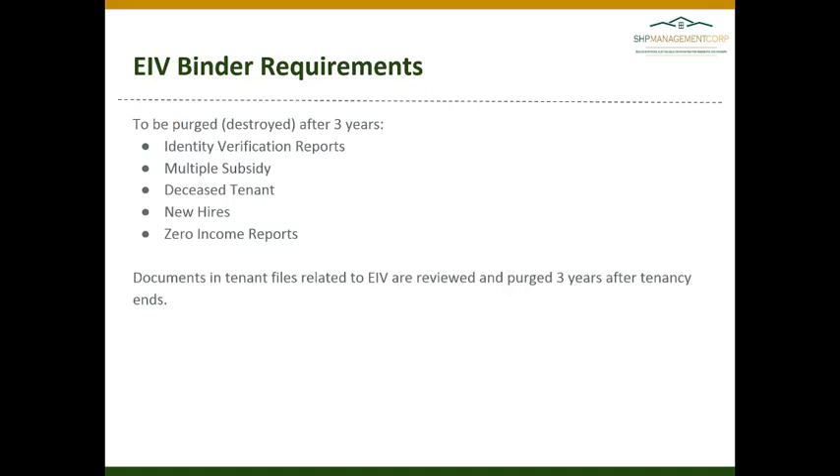We must maintain EIV reports for three years, so all reports can be destroyed after three years. The best way to do this is to shred these reports — we cannot simply throw them away.